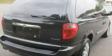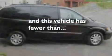Additional features include a chrome grille, a low-tire pressure indicator, and heated side-view mirrors. This vehicle has fewer than 50,000 miles on the odometer.